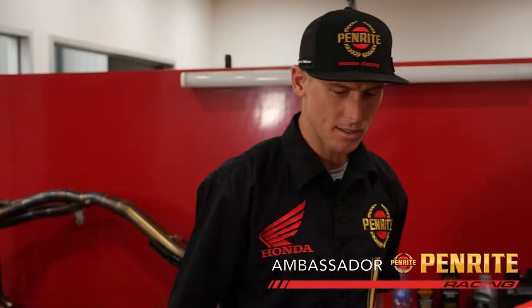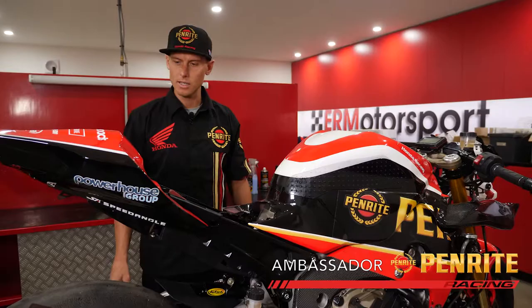We use all of Penrite's products — whether it's chain lube in the bike, grease, or oil. We use a semi-synthetic 1030 in the engine. It's our first year with Penrite and so far so good. We've had a few race wins and probably the best day we've ever had for the team, so we couldn't be happier.